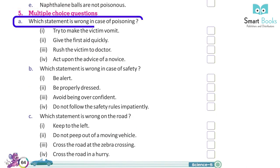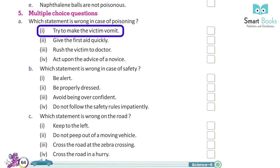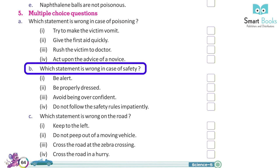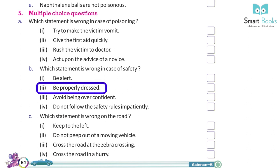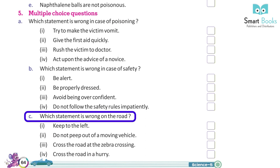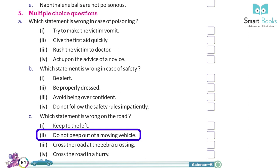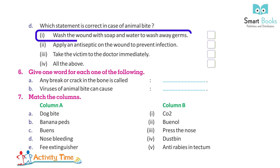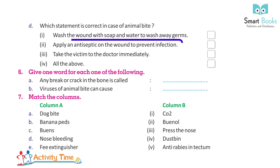Multiple Choice Questions: A. Which statement is wrong in case of poisoning? Options: 1. Try to make the victim vomit. 2. Give first aid quickly. 3. Rush the victim to doctor. 4. Act upon the advice of a novice. B. Which statement is wrong in case of safety? Options: 1. Be alert. 2. Be properly dressed. 3. Avoid being overconfident. 4. Do not follow safety rules impatiently. C. Which statement is wrong on the road? Options: 1. Keep to the left. 2. Do not peep out of moving vehicles. 3. Cross the road at the zebra crossing. 4. Cross the road in a hurry. D. Which statement is correct in case of animal bite? Options: 1. Wash the wound with soap and water. 2. Apply an antiseptic on the wound to prevent infection. 3. Take the victim to the doctor immediately. 4. All the above.